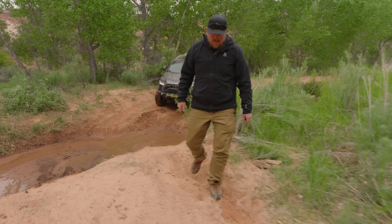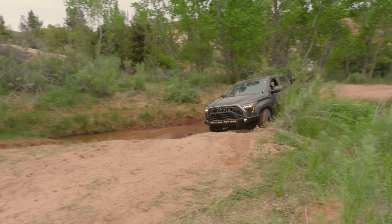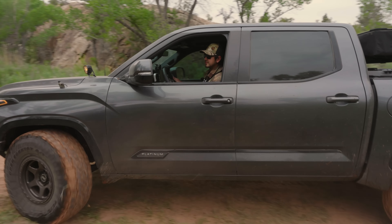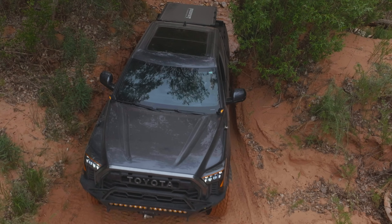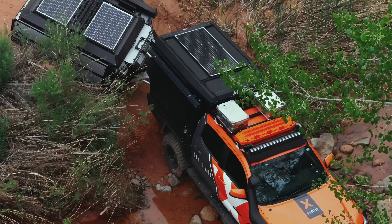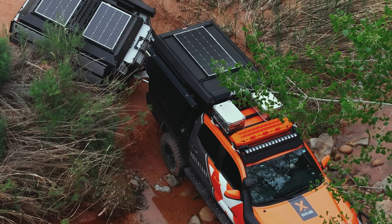When you're wheeling by yourself, it's a whole different thing than when you're in convoy or with buddies. Especially when you're by yourself in the car, and then it's a whole other thing to be towing a trailer. When you're towing a trailer, all these trails turn into a different trail because you've got to position the vehicle differently — you've got to swing wider, you've got to watch a third axle. I think it's a lot of fun.